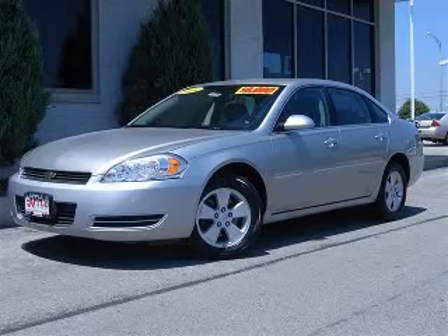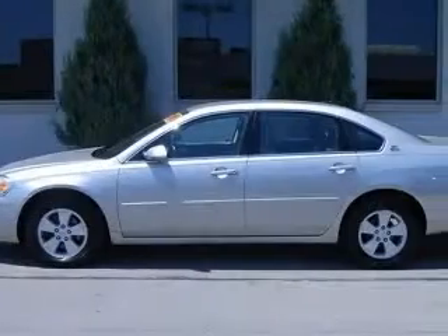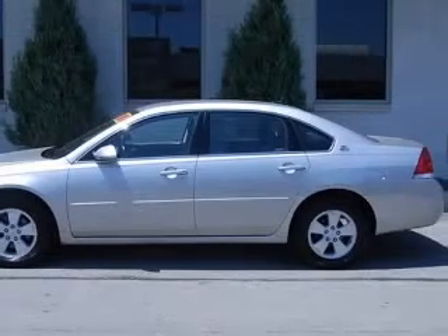We are proud to present this excellent 2006 Chevrolet Impala. This Impala has a 3.5L V6 engine and an automatic transmission.